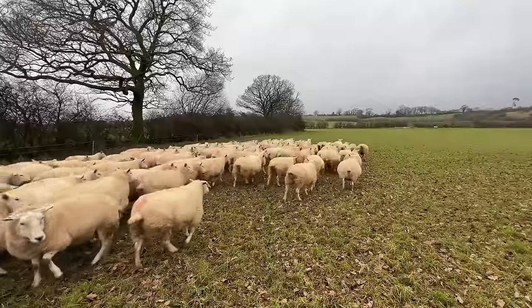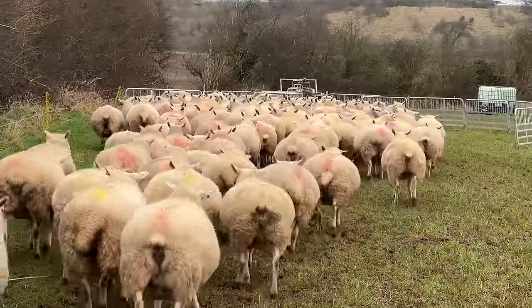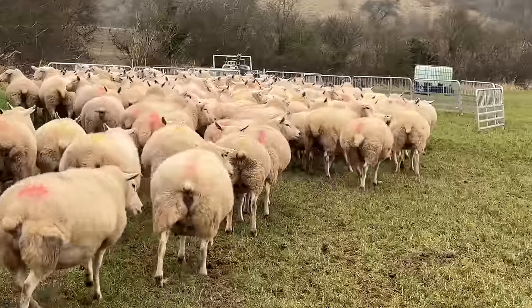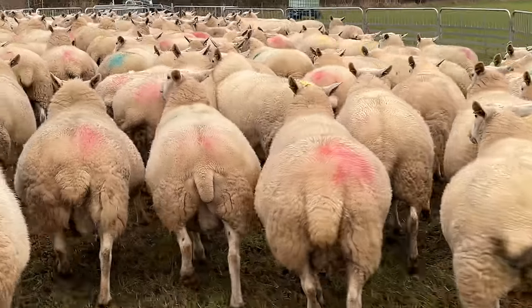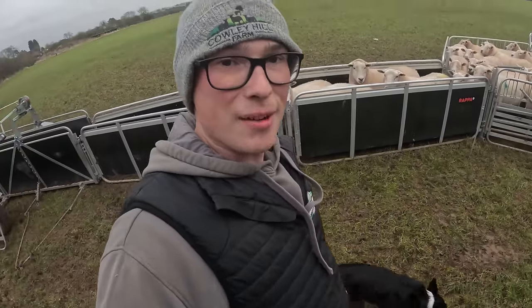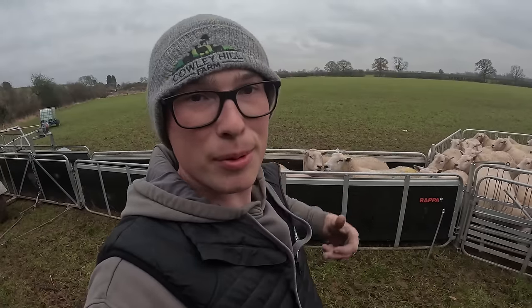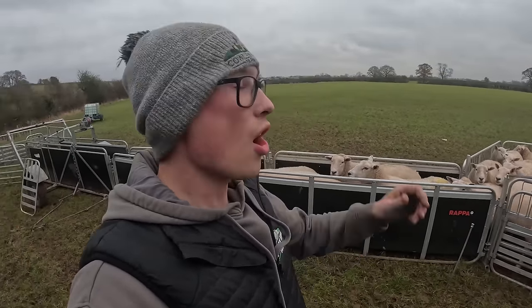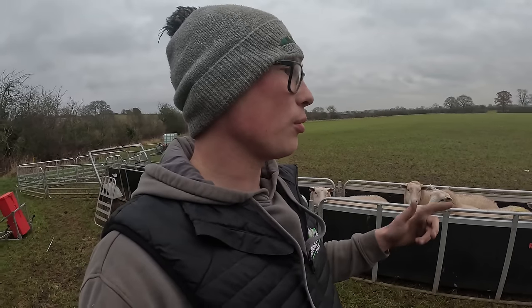That is the delivery all done. Now let's get some triplets. With the help of Josie here, we have got the ewes in. So in this pen, we have twins and triplets and bigger multiples like quads and quintuplets. And what we are housing right now is triplets upwards. So there's going to be about 24 coming out. Then I've got to clear another shed out this week to get the twins in.